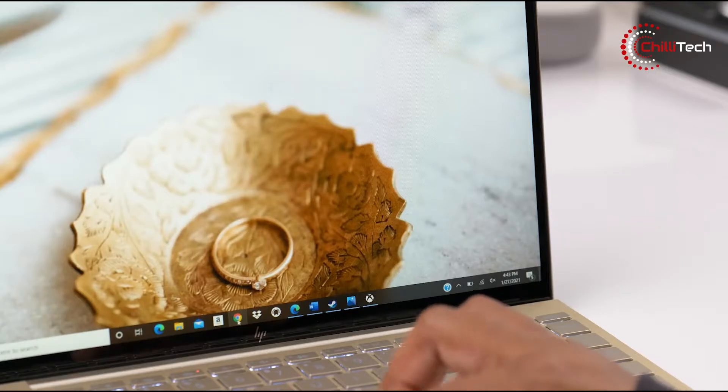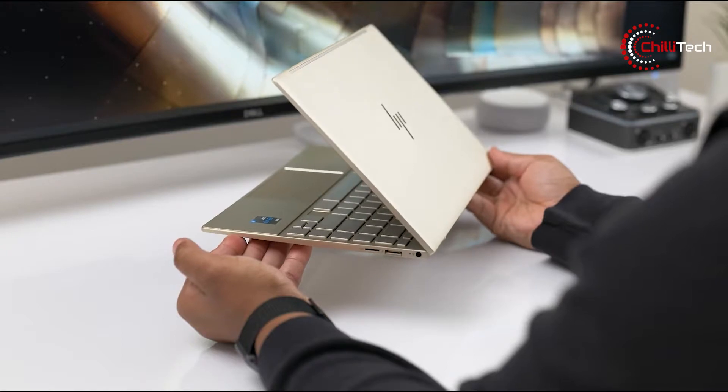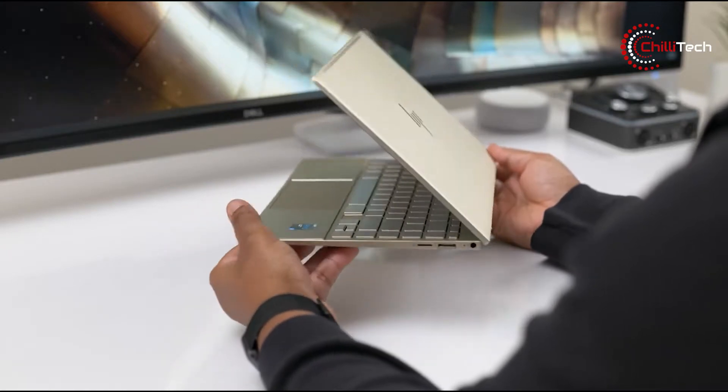It's easy to see why the Envy 13 is the best college laptop for students. And frankly, given that this is a budget laptop compared to many of the others on the list, the Envy 13 is an awesome choice if you need a larger display.